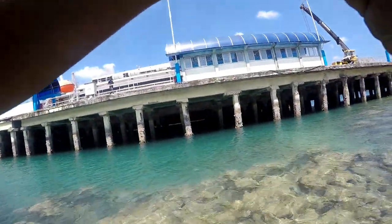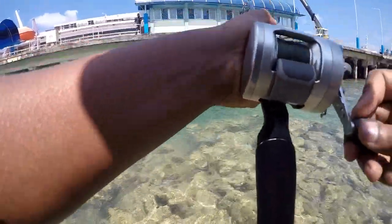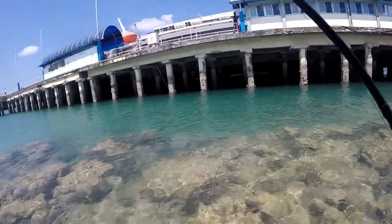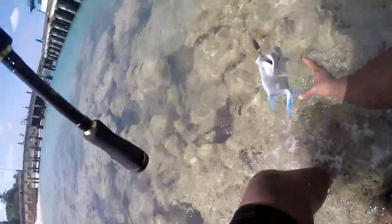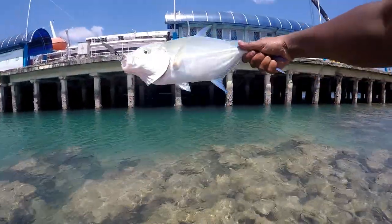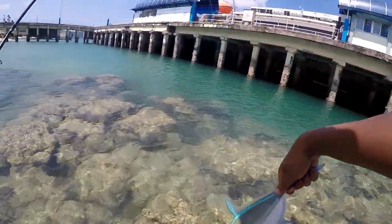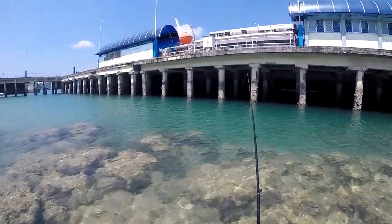Fish on — first cast! It's a bluefin trevally. My first ever bluefin trevally! There we go — nice fish. It's a nice bluefin trevally. We're gonna let this guy go. Keep fishing. Alright, he's gone.